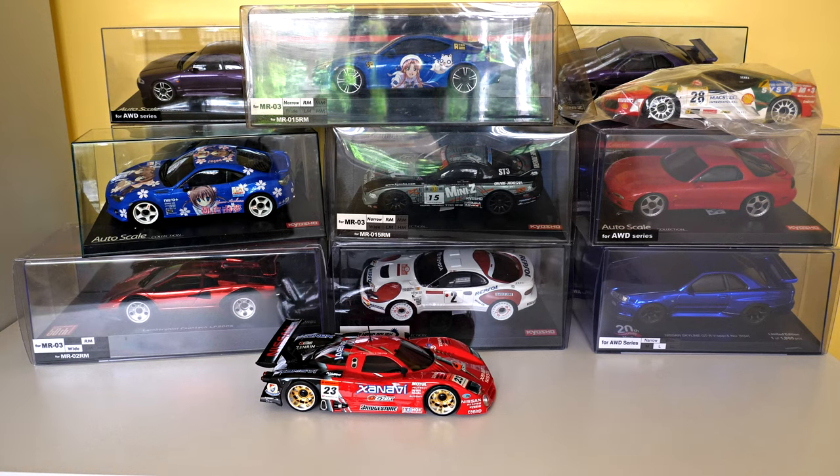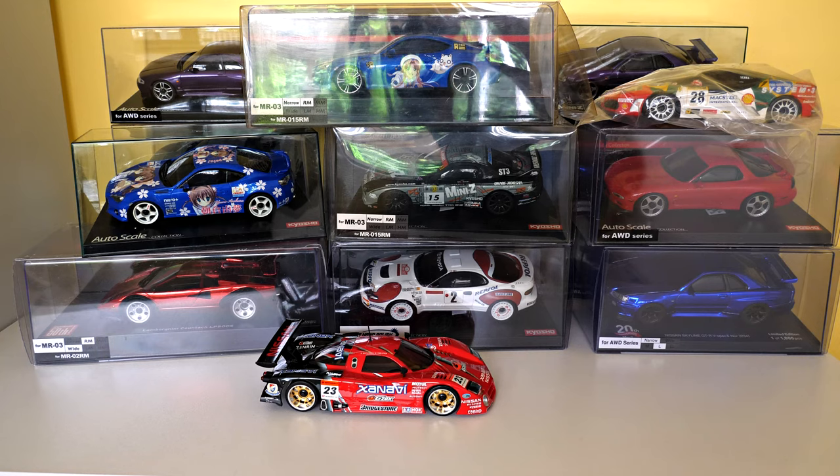That's a nice new addition to my collection. It looks like one of them is a spare and the rest will be going in the display cabinets. Thanks for watching guys, I'll see you next time.